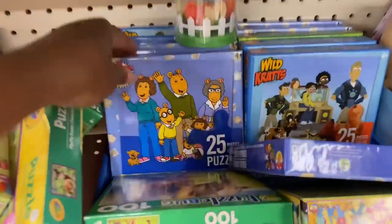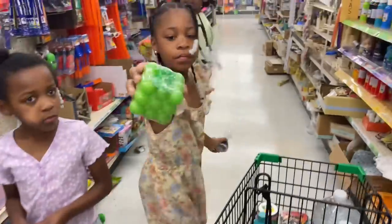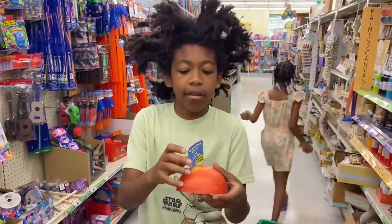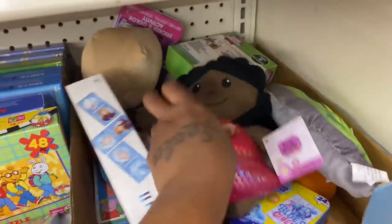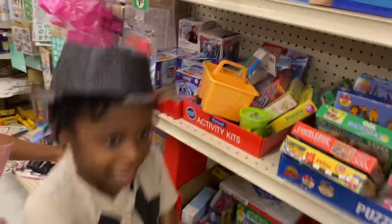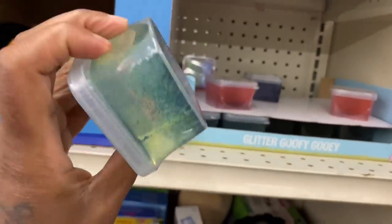Oh they have puzzles over here y'all! Oh my god I love this — it says four plus, like four years old, but baby I want this. Can I have this? Super rare — oh hair color, that's in the wrong spot. Oh my yummy cowboy gooey — look y'all, Jeremy, this is gooey goo look y'all!